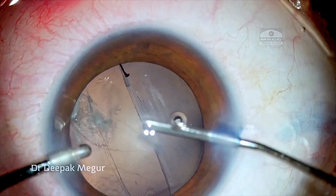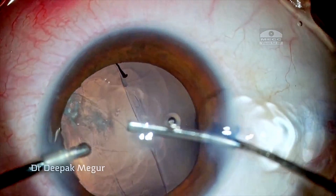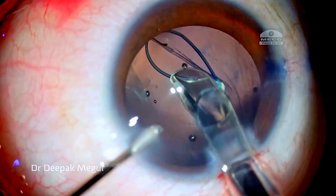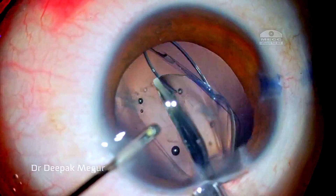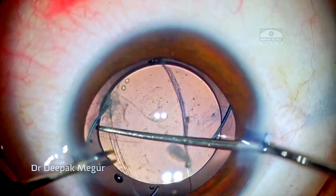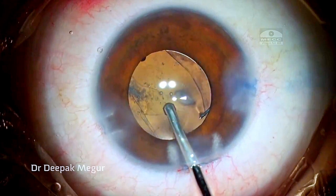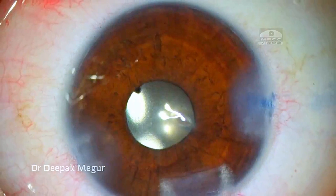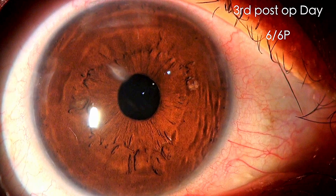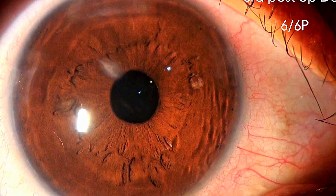When we encounter such a situation, our goal is to ensure that the posterior capsule tear does not enlarge and we don't have an anterior hyaloid rupture. By following the simple philosophy of maintaining chamber equilibrium always, we can implant the lens into the bag as I did in this case and also remove the OVD behind the lens without enlarging the posterior capsule tear and without rupturing the anterior hyaloid. Post-operatively, the patient did extremely well and enjoys excellent vision — four years after surgery.